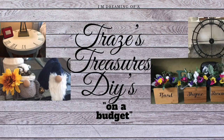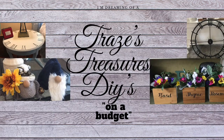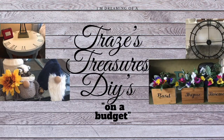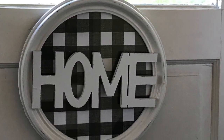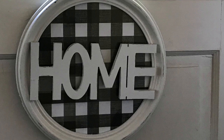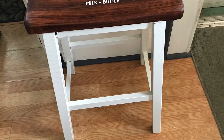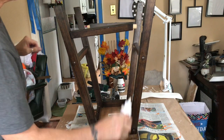Hey everybody, welcome to my channel! Today I'll be doing two trash to treasures. I'll be joining the open invite with Casey from Coffee with My Sunshine and According to Cat. I'll be doing this home sign and also this stool, both of which I found in the trash. Trash to treasures are probably my favorite thing to do.